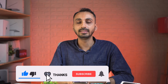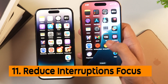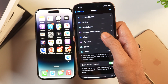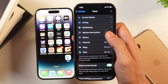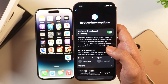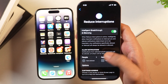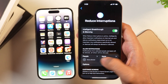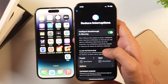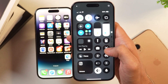A new Focus mode called Reduce Interruptions has been introduced in iOS 18.1. Go to Settings, then Focus, and you'll find it there. Activate it and Siri will intelligently silence unwanted notifications. As with other Focus modes, you can allow specific people and apps to pass through, add customizations, and set a schedule to automatically reduce interruptions.